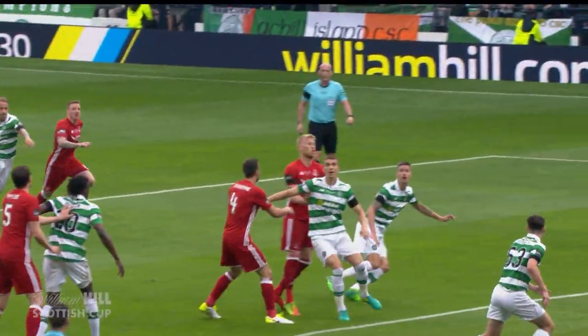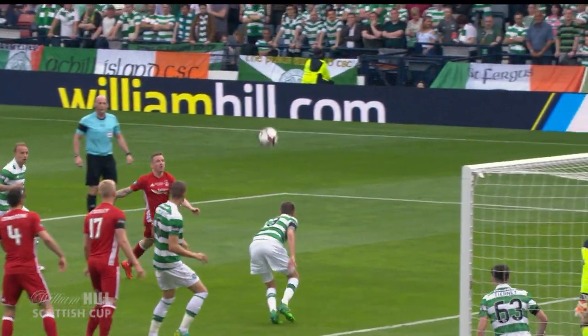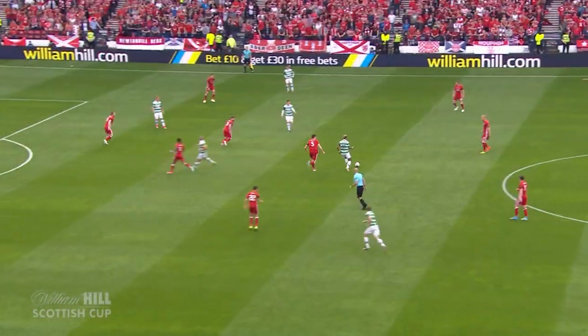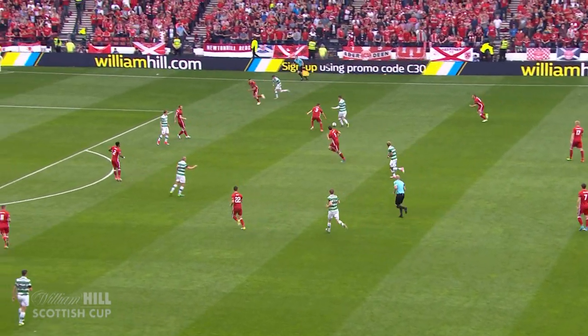Look at the starting position of Jonny Hayes here. This is a corner kick that's so well worked.